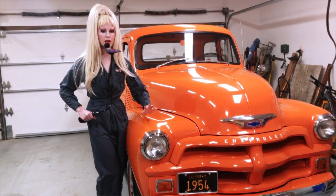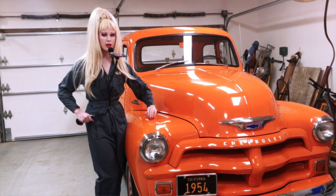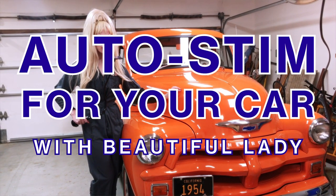Hi there. I'm Beautiful Lady and this is Autostim ASMR for your car. Come with me on an auditory journey.